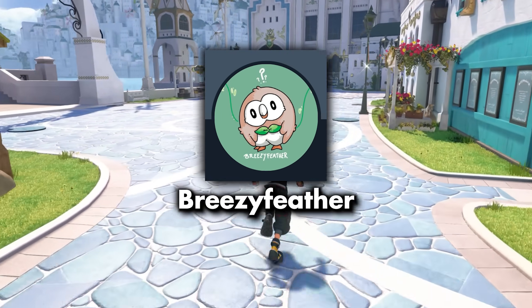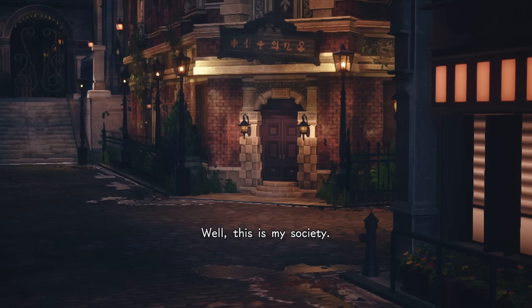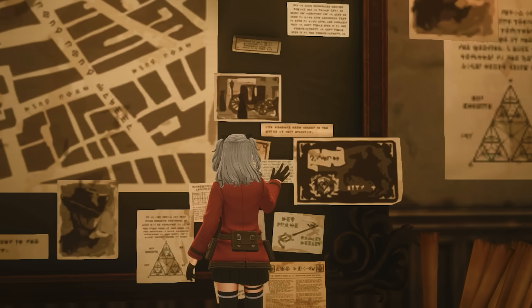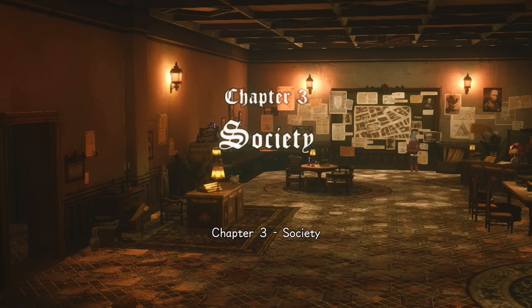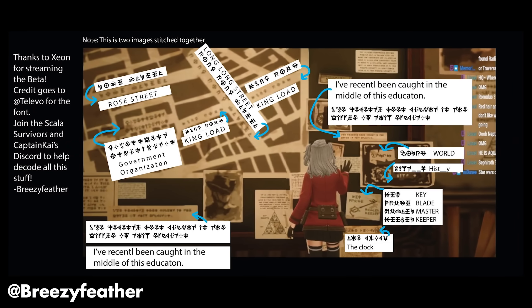Breezy Feather is also another notable name who has been working hard towards translating certain things, especially in the most recent new story scenes for Kingdom Hearts Missing Link. Breezy figured out that the sign of the Barra-Q HQ spells out 'Ba-Q,' which — although it is missing the O — suggests this language possibly does abbreviate or shorten certain words. The most interesting breakdown from Breezy is the information seen inside the Barra-Q HQ with this map and a bunch of different posters. On the map it spells out things like 'Rose Street,' 'King Lode' — although potentially meaning 'King Road' — there's even 'Long Long Street,' 'Government Organization.' A very interesting one here is a little poster of the Master's Defender Keyblade, which spells out 'Keyblade Master Keeper' — and you should know that Master's Defender is known as 'Master Keeper' in the Japanese version of Kingdom Hearts.